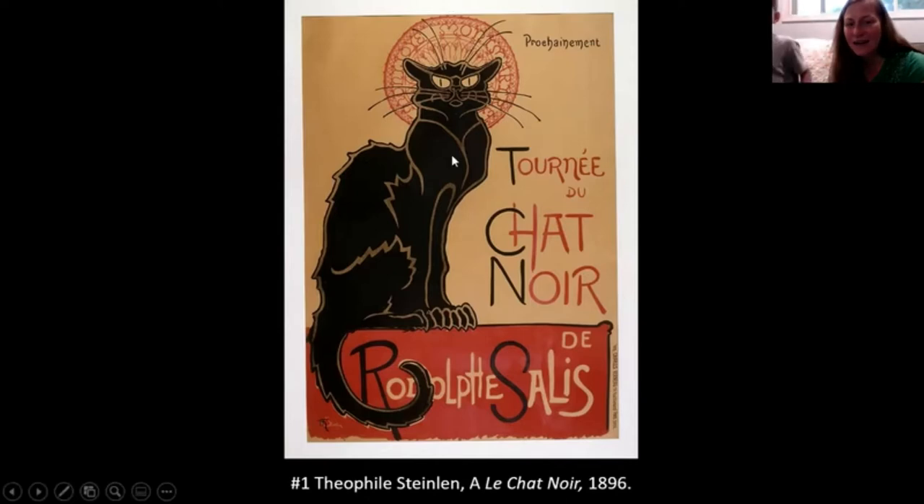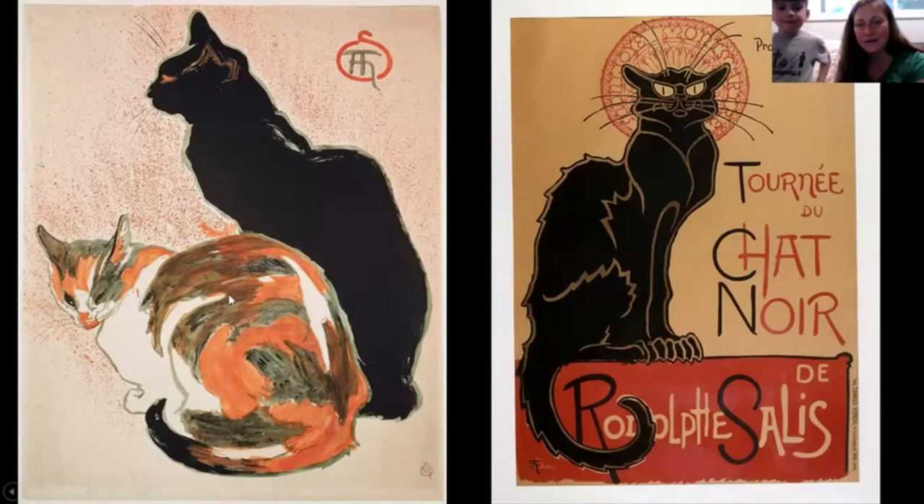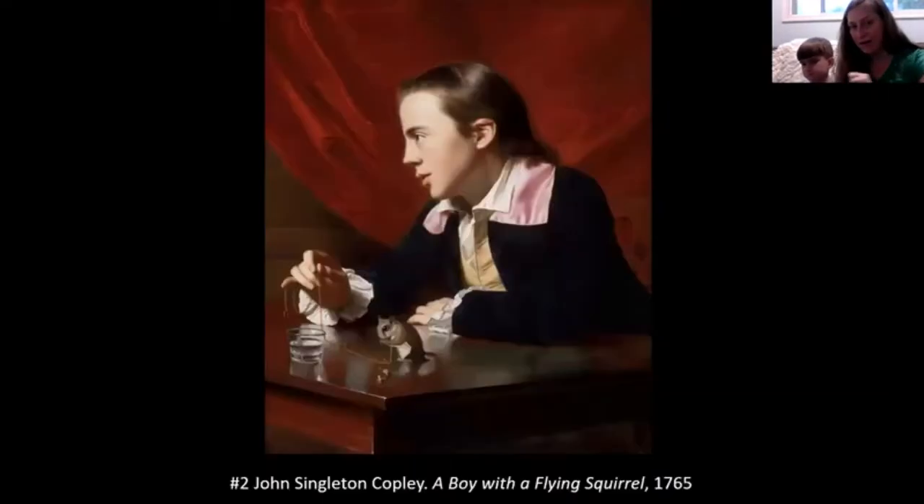It looks like he has a little crown and an old-fashioned fan. The artist whose name is Steinland loved to paint cats — he would go out from his apartment in Paris and feed dozens of cats every single day. Here's another painting he did of cats that look very real. The poster version looks more like a cartoon, but the cat in the poster has a lot of personality. The artist really liked cats because they were independent and very free.